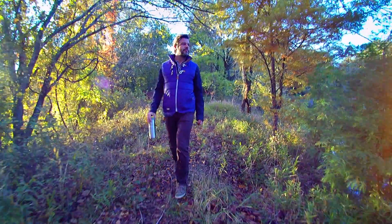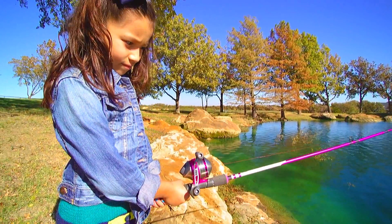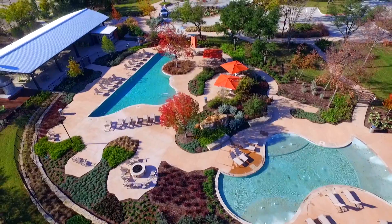Wildridge is such a hidden gem. You can walk out the door and go hiking. It's got its own catch-and-release pond, beautiful panoramic views, and a luxurious pool. You just walk out the door and you're in nature.